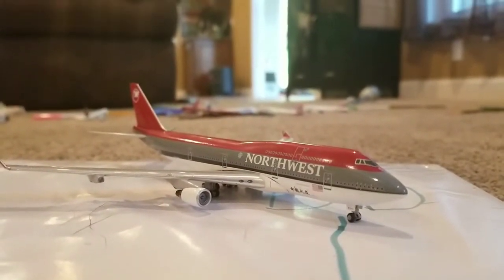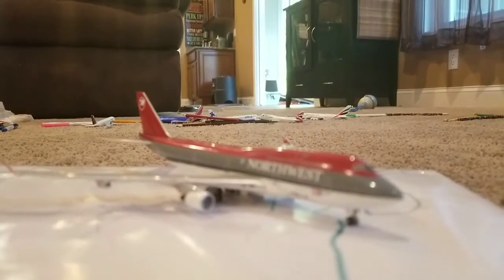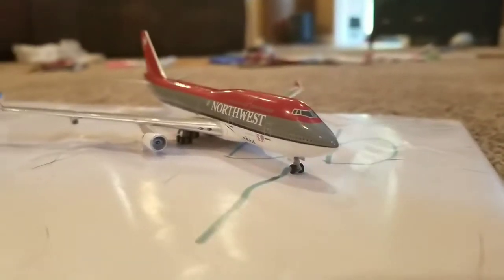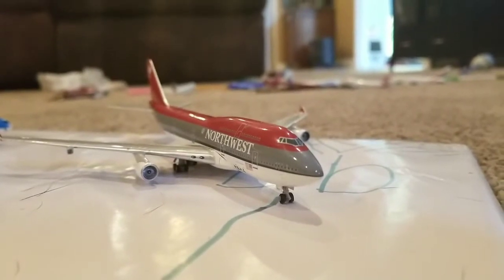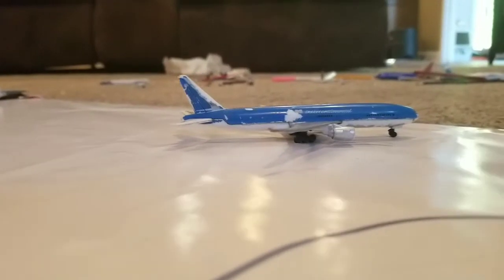Here's a Northwest 747-400 just heading onto the runway, which led out to London Heathrow. Earlier today it came from Paris Charles de Gaulle.